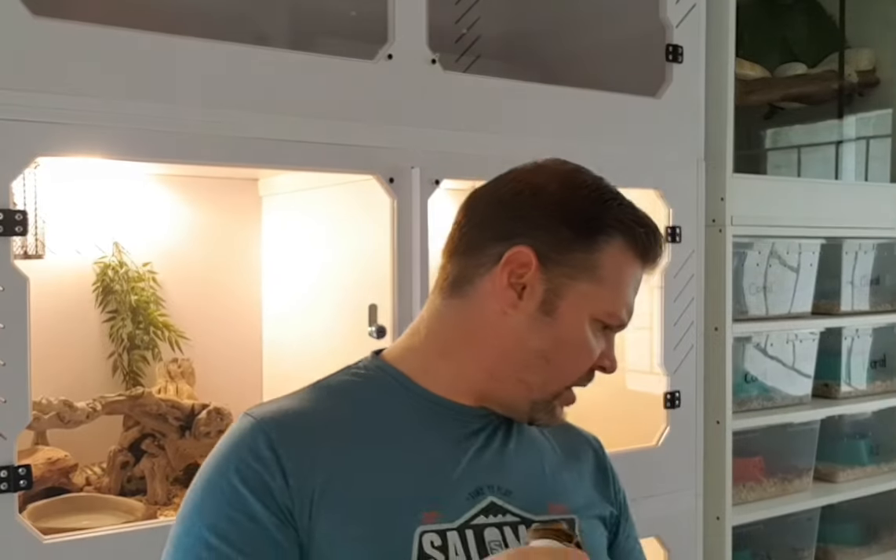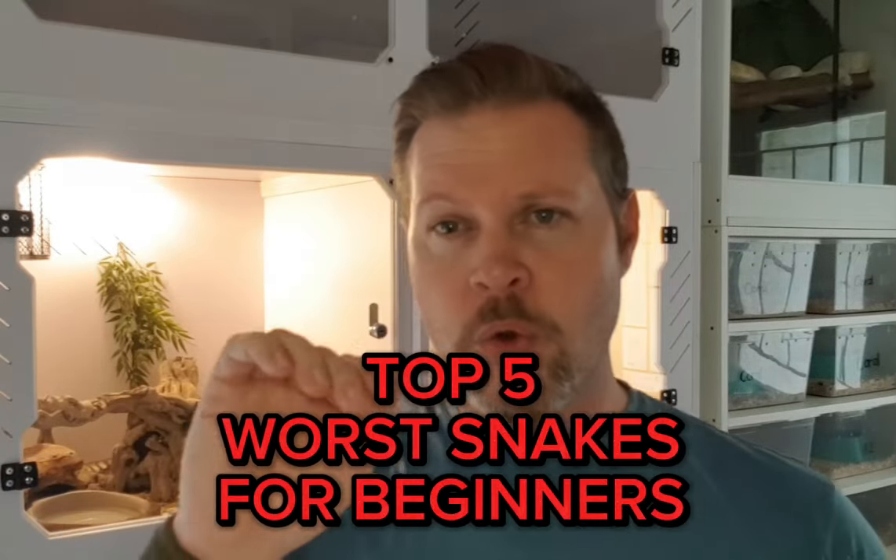Hi guys, Chris here. Hope you're having a great day. Today we have another ball python — this is what they call a high white. She's actually Michelle's ball python, not mine. I'm basically just stealing it for the show — I'll probably hear about it later when she edits the video. Today I'm going to talk about the top five worst snakes for beginners.